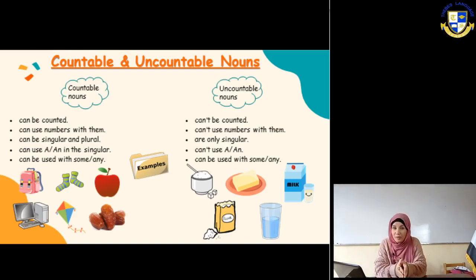The uncountable - like what? Like sugar. Can you count sugar? No. I cannot say one sugar, two sugar, three sugar. Can you count water? No, I cannot count water. I cannot say one water, three water, five water. No.